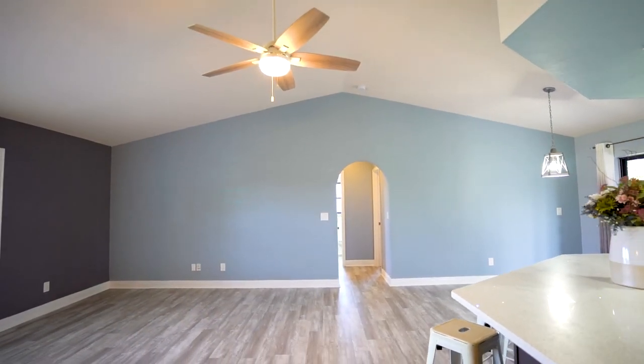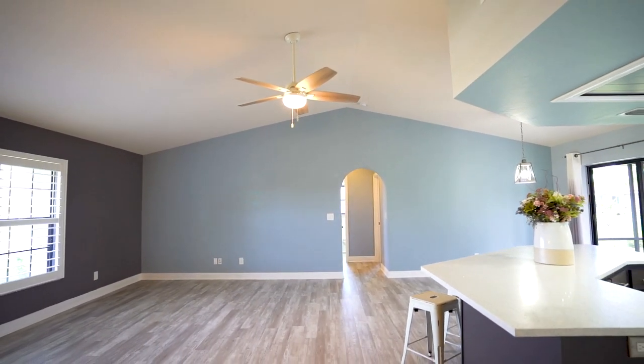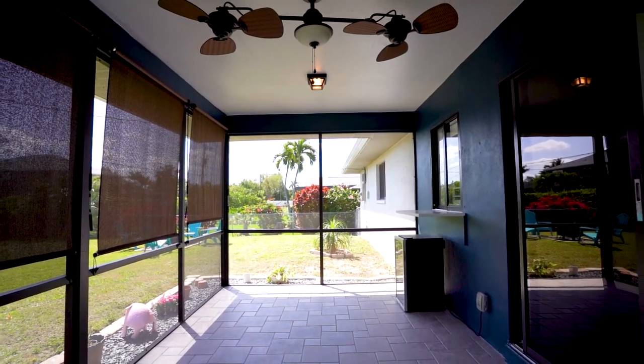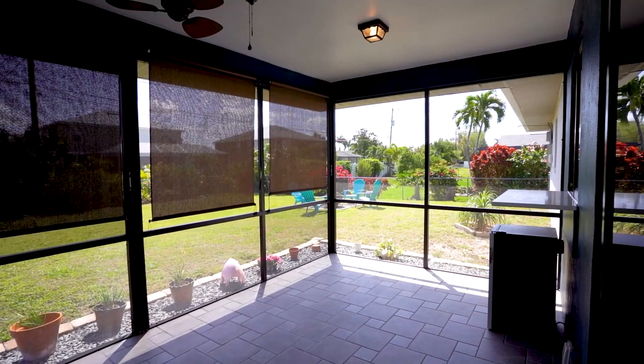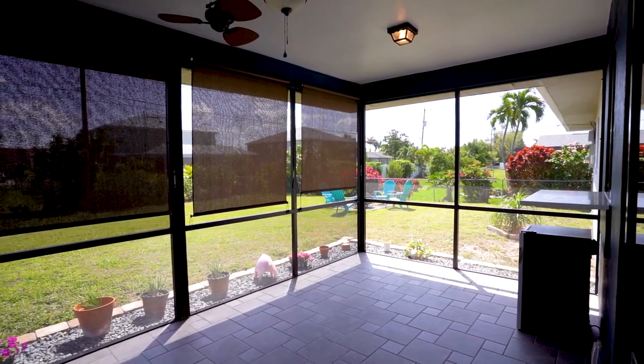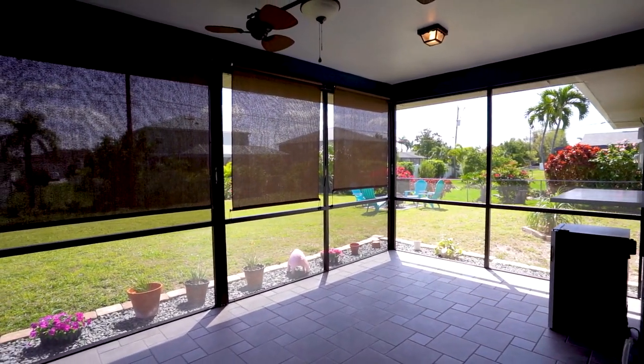You'll enjoy a spacious dining room that opens to a wonderful screen lanai with tile floors and sunscreen shades, and a beautifully landscaped serene backyard where you can enjoy adding a pool or just playing in the backyard, which is fenced.